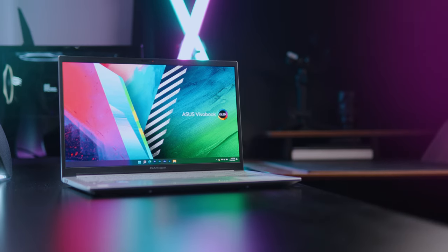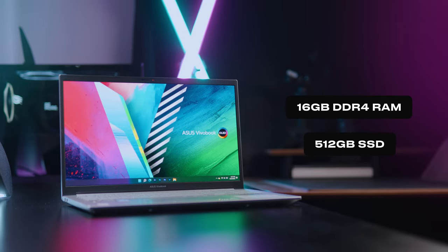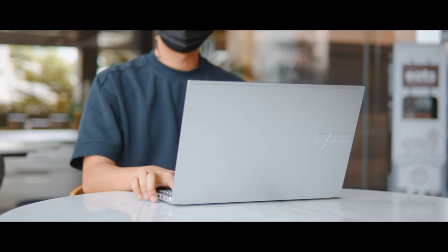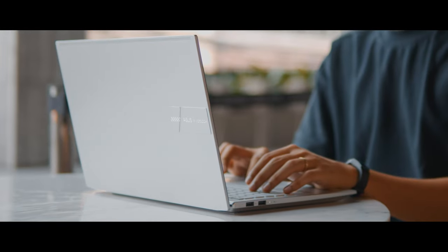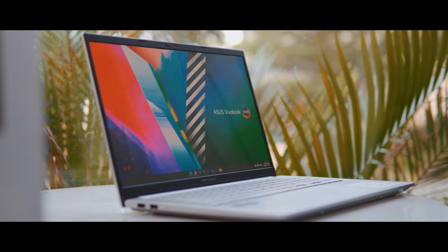For the other specs, this laptop maxes out at 16GB of DDR4 RAM and has a 512GB SSD. The design of the ASUS Vivobook Pro 15 has a sleek and detailed metallic lid design. The unit I have is the cool silver color, but they also have a quiet blue color. I love the minimal aesthetic as it gives a professional look, and it also has that modern slim bezel design.